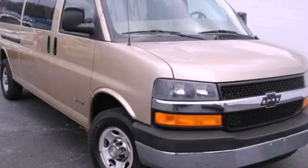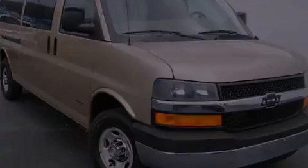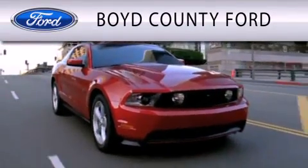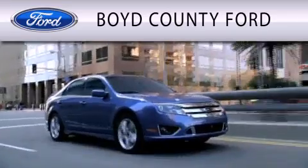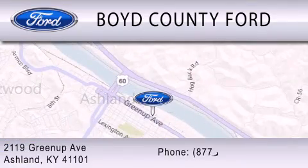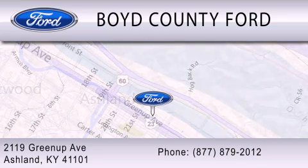Please call us today for more information on this great vehicle. Boyd County Ford is dedicated to doing everything possible to ensure that the experience you have selecting your vehicle is as pleasant as possible. We are located at 2119 Greenup Avenue in Ashland.